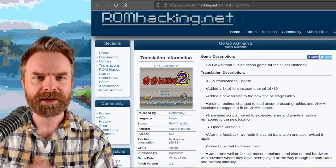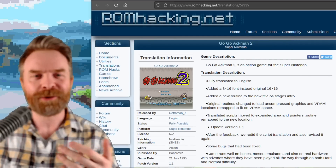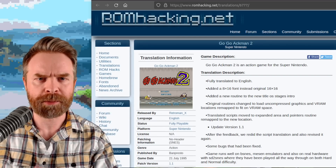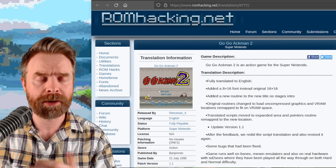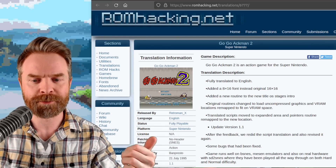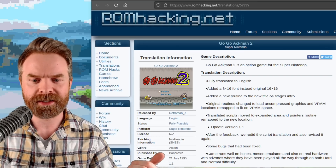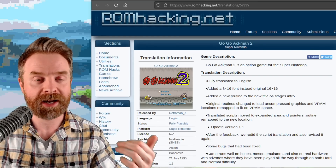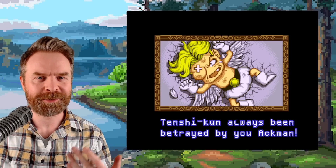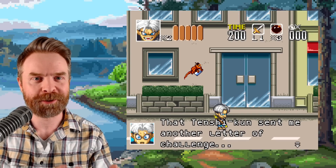Moving on, we're talking about the SNES, specifically a ROM hack for it. If you're a fan of action games, you might be a fan of GoGo Actman 2, even if you've never played it before or never even heard about it. There's a brand new update for this ROM hack, and it fixes some translation stuff and some bugs. The game does work on BSNES, it works on Mesen, and actual real hardware. I'll drop a link to it in the description below — it does look pretty interesting.